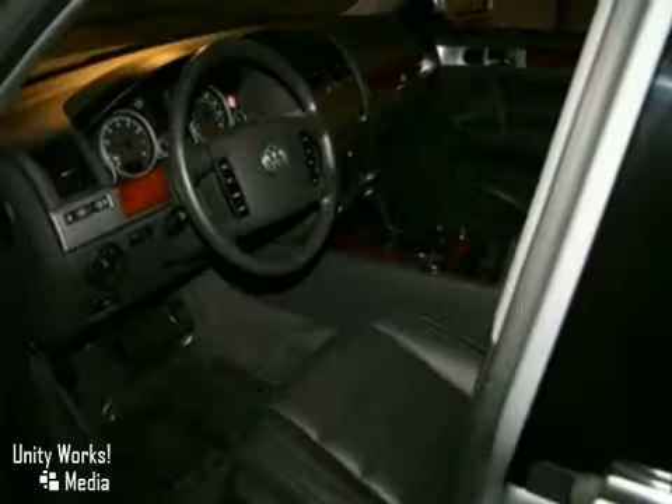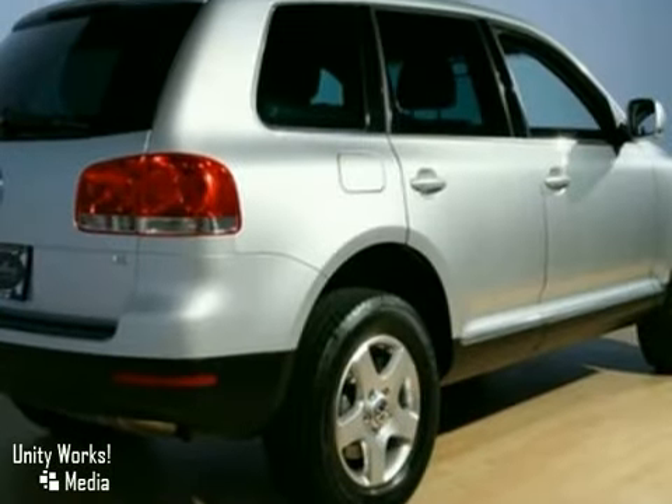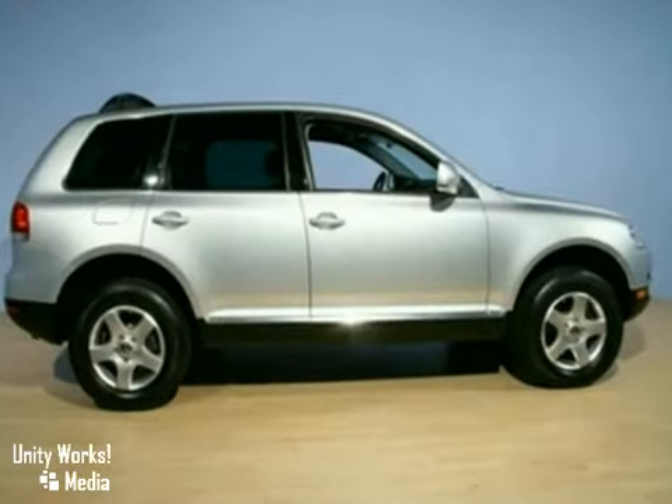It also features keyless entry, heated leather seats, and dual-zone climate control. The heated mirrors and power moonroof only make it more attractive.